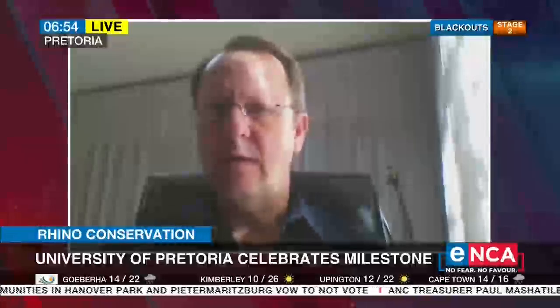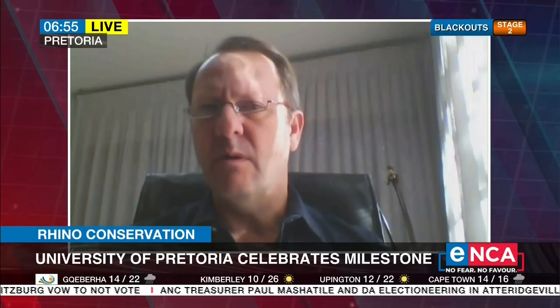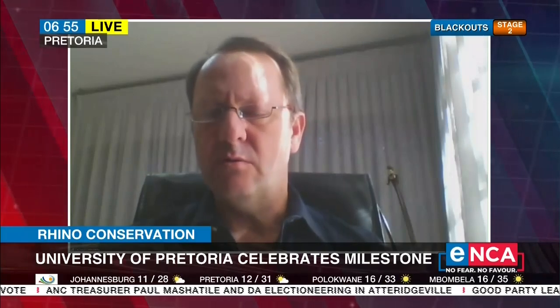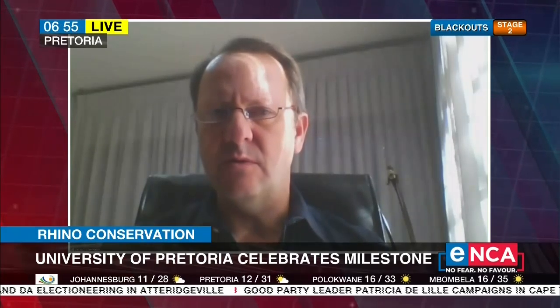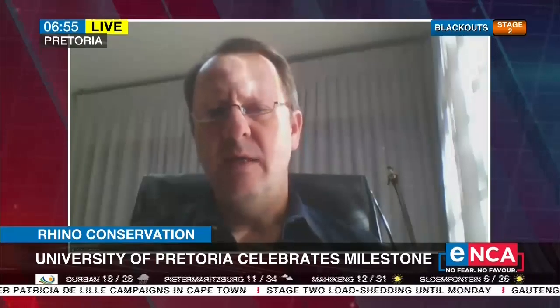When we extract a tooth in a rhino — even in a horse — the complications are quite significant. We have to be a hundred percent sure of our diagnosis and do the correct treatment. Once a tooth is extracted, you get movement of the teeth either side, which tries to close that gap, leading to food impactions and further complications. This means the animal will need to be anaesthetized several times throughout its life, so we have to be a hundred percent sure before we embark on treatment.